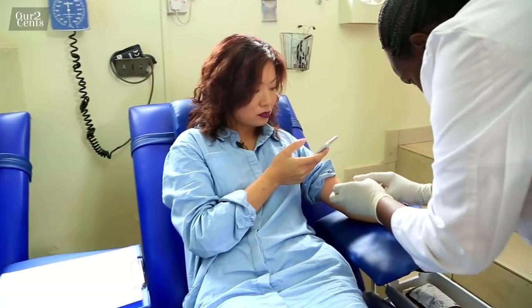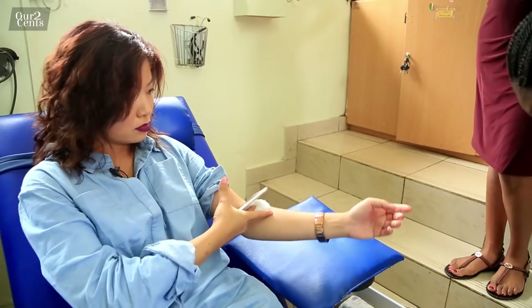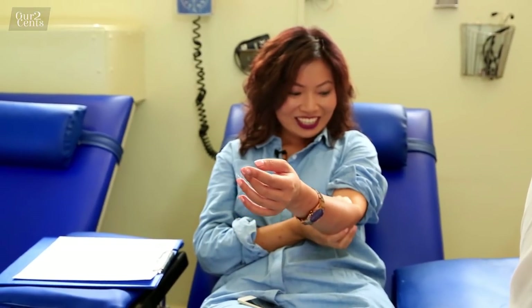That's it, guys — thank you for joining me on this unique episode of Our Two Cents. I hope this serves as a reminder that we shouldn't wait until disaster strikes. Give blood, give now, and give as often as you can. Thank you to the amazing staff at the Nairobi Hospital. Remember to subscribe to our channel!